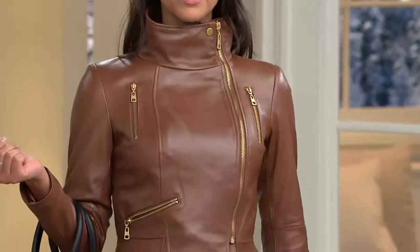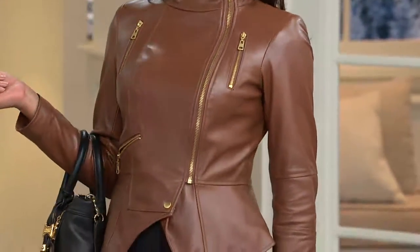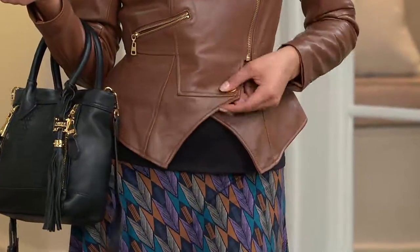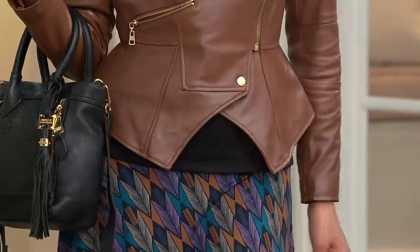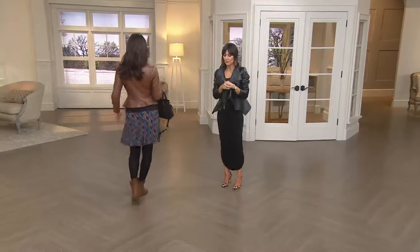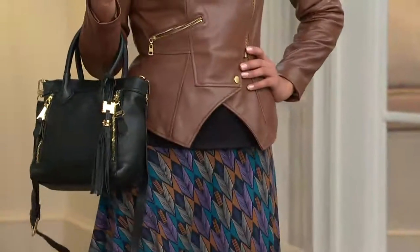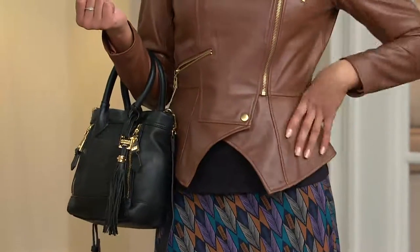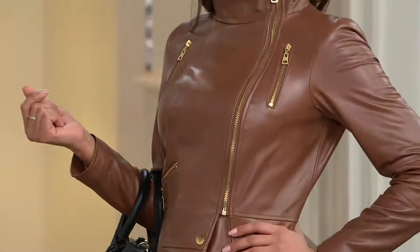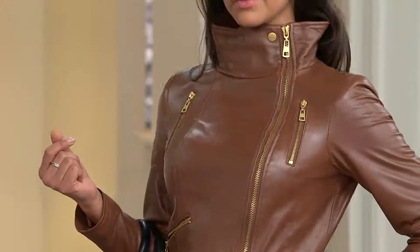It gives you that shape that we all want — women do tortuous things trying to create that shape, like leg lifts, squats, and ab work. We don't want to do that — we just want to put our clothes on and feel dynamite, and that's what this does. For a long time, leather jackets were just outerwear, worn from the time you left the house to when you came home. But that's changing.